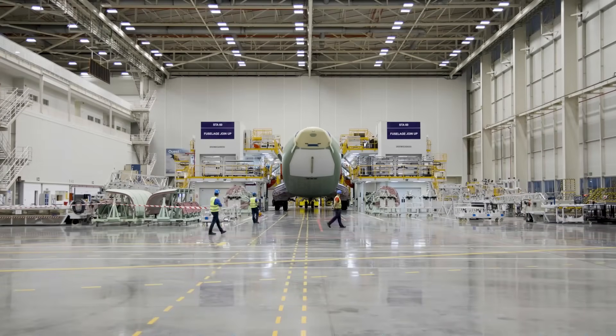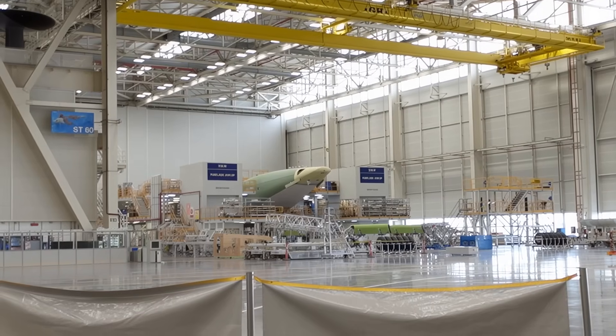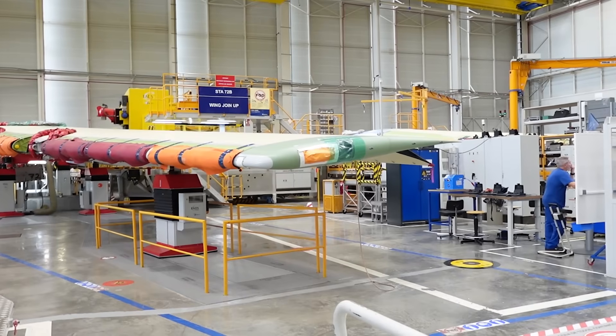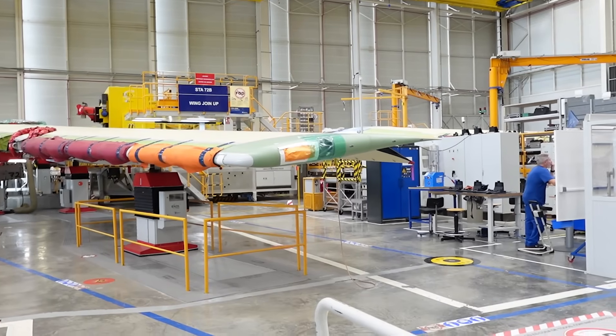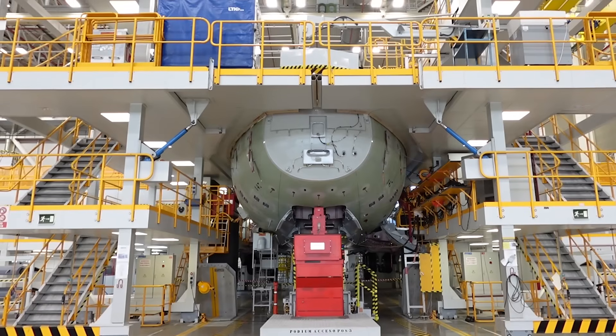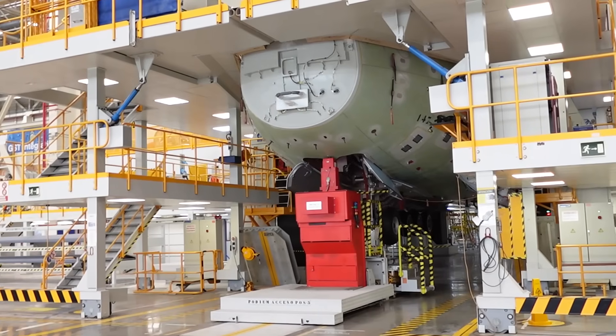Station 60 is where the fuselage sections are joined up. The precision required at every stage is incredible — the team here have just a two-millimeter tolerance when joining the pieces of the fuselage. Here we can see the first A400M destined for Indonesia. Fun fact: over 3,220 rivets are included in the construction at this stage.